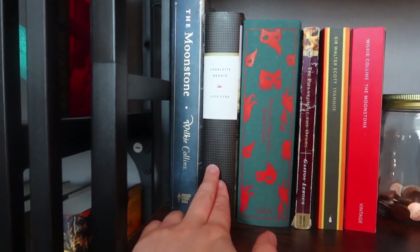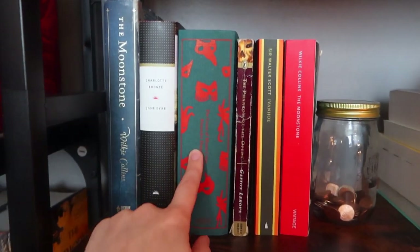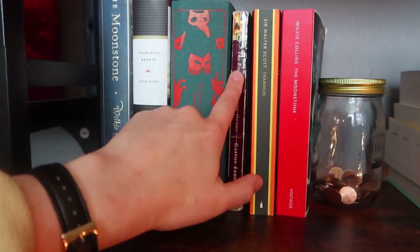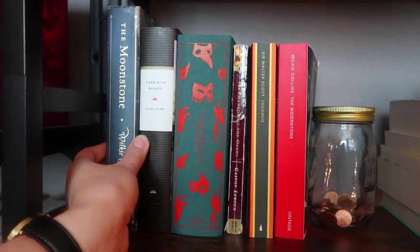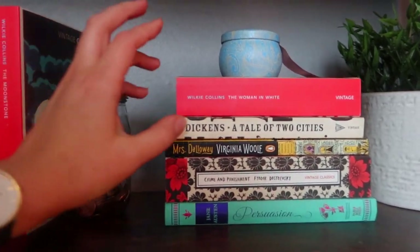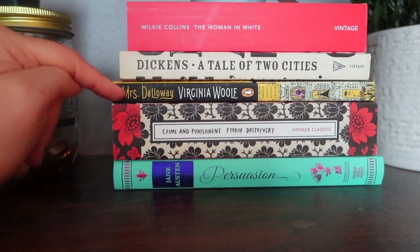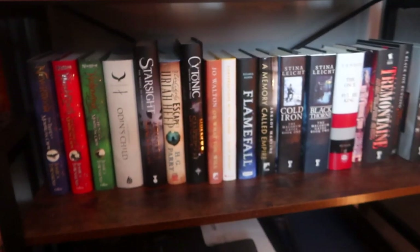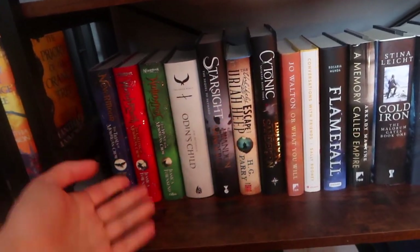More vlog projects down here: The Moonstone by Wilkie Collins, Jane Eyre by Charlotte Brontë, The Count of Monte Cristo by Alexandre Dumas in a beautiful edition gifted for Christmas, The Phantom of the Opera by Gaston Leroux in a very beat-up old copy, Ivanhoe by Sir Walter Scott, and a second copy of The Moonstone in a fancy vintage edition. Then more Wilkie Collins — The Woman in White. Also A Tale of Two Cities by Charles Dickens, Mrs. Dalloway by Virginia Woolf, Crime and Punishment by Fyodor Dostoevsky, and Persuasion by Jane Austen.